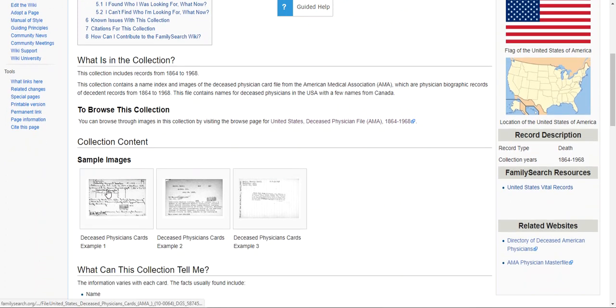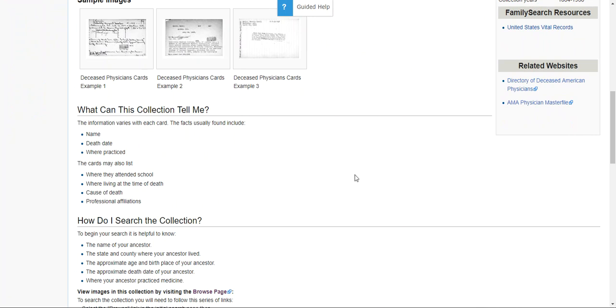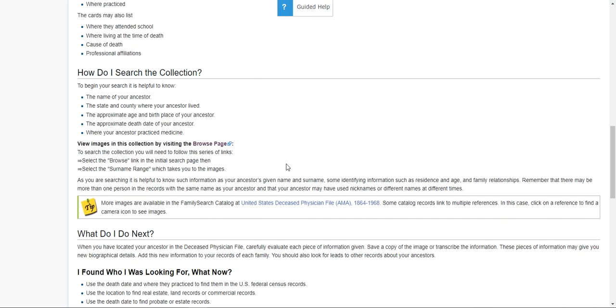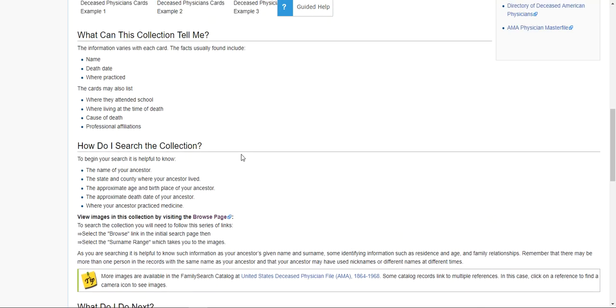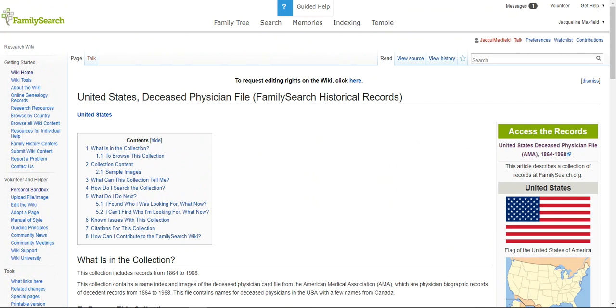This Learn More page tells you what is in the collection and how to browse it. It gives sample pages so you know exactly what you're looking for — there are examples one, two, and three. Scrolling down, it says 'What can this collection tell me?' The information varies with each card, but facts usually include the name, death date, and where they practiced. It may also have where they attended school, where they were living at time of death, cause of death, and professional affiliations. Further down it explains how to search the collection and what to do next after you've found who you were looking for.